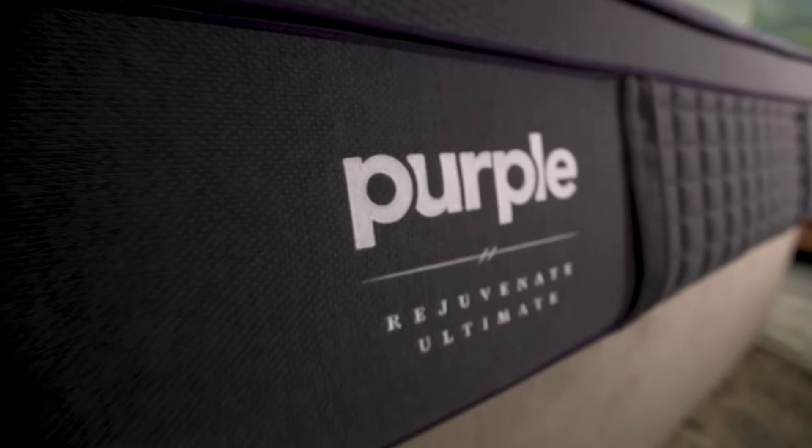When I came to Purple, I'd never slept on one and didn't know much about mattresses. They said, 'This bed's going to change your life,' and I was like, 'Come on, it's a bed.' But it did — literally within two weeks I was sleeping better than I had in years, and the only thing I had changed was the mattress.